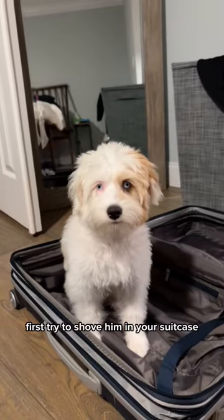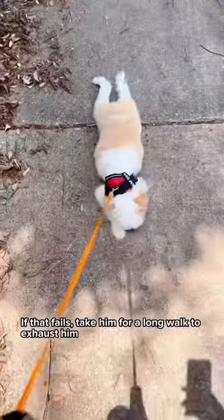How to take your dog on a plane. First, try to shove him in your suitcase. If that fails, take him for a long walk to exhaust him.